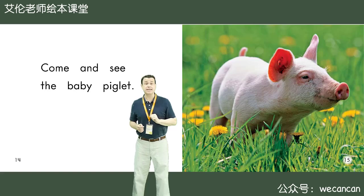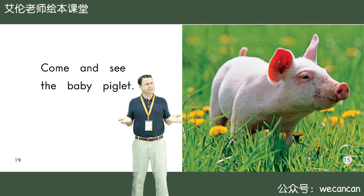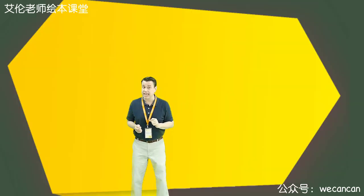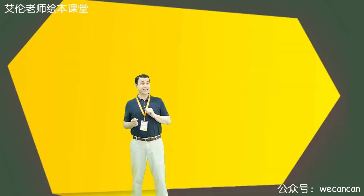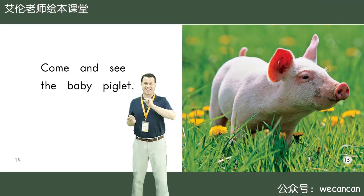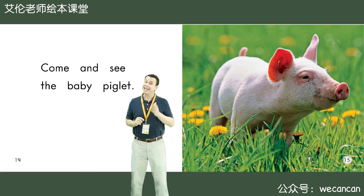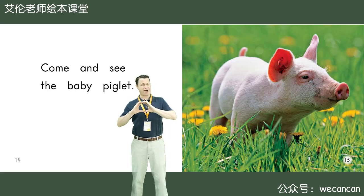Come and see the baby piglet. Boys and girls, can you see something yellow? What is it? Yes, I can see yellow flowers. I can see many yellow flowers.